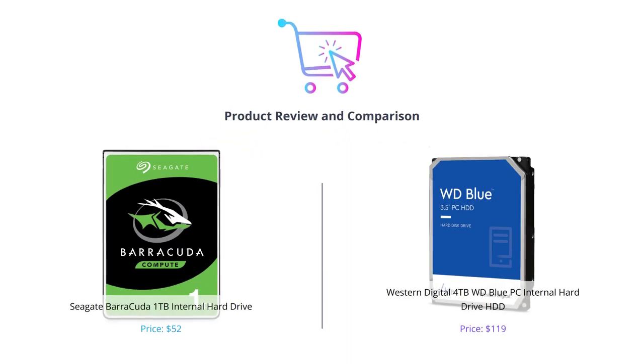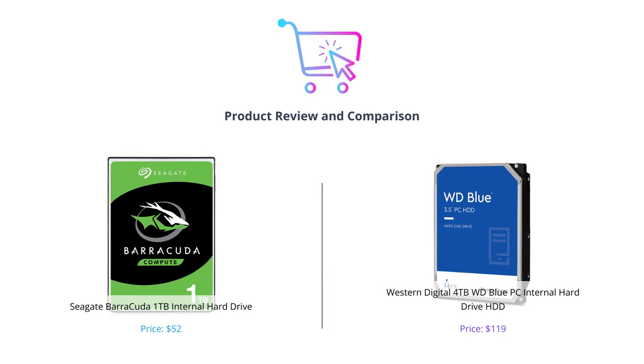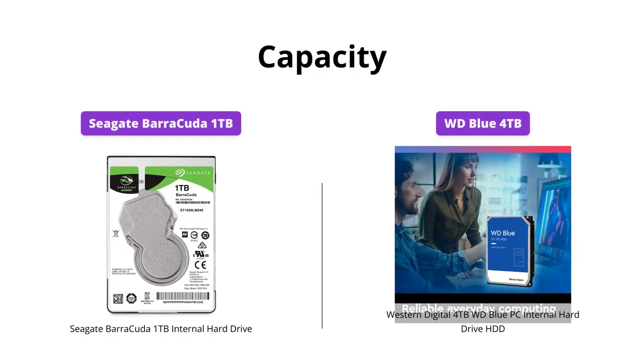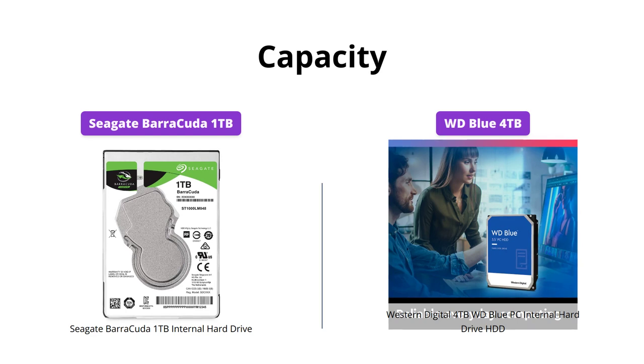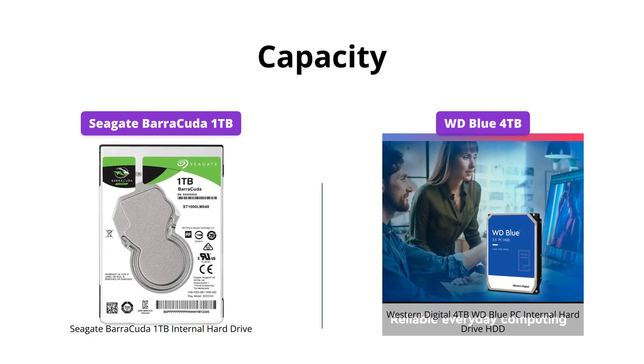Welcome to our video where we'll be comparing two of the most popular internal hard drives in the market. With up to 4TB capacity, Western Digital's WD Blue internal hard drive can store a lot more data than Seagate's Barracuda 1TB drive. If you're looking for massive capacity, WD Blue is the clear winner.